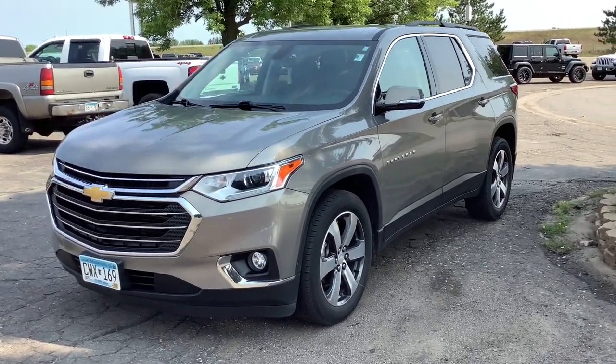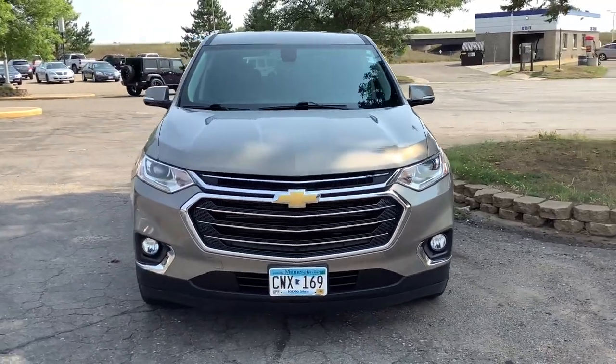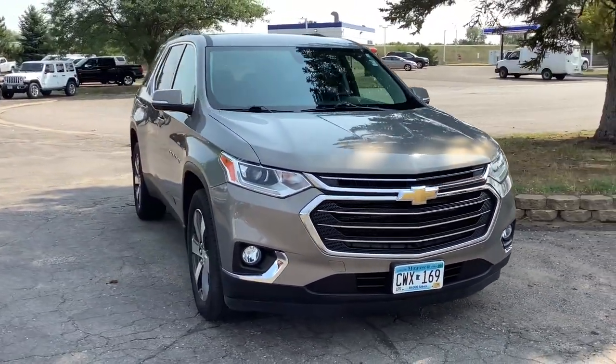Enjoy the view of this 2019 Chevrolet Traverse. This vehicle is an outstanding buy with fewer than 35,000 miles on the odometer.